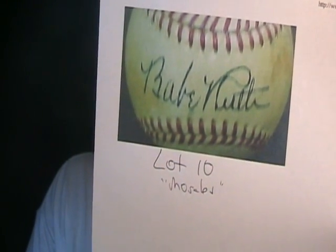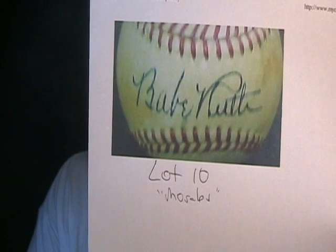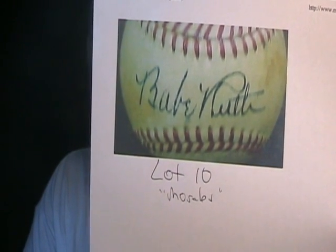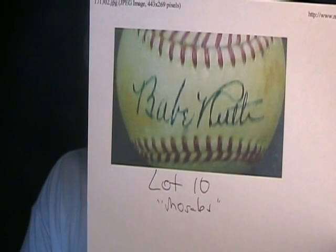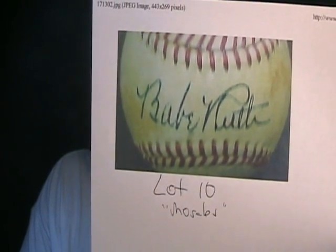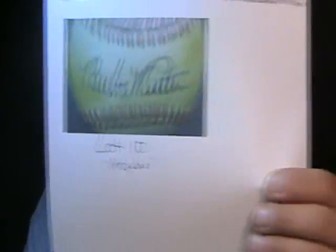Let's go to lot number ten — another Babe Ruth fake, authenticated by Morales. Coach's Corner, Lee Trythal and Scott Malek, claim the book value on this is $25,000. And yet the bidding is up to a whopping $525. I've noticed in the last few months the amount of money being bid on this stuff is less and less.